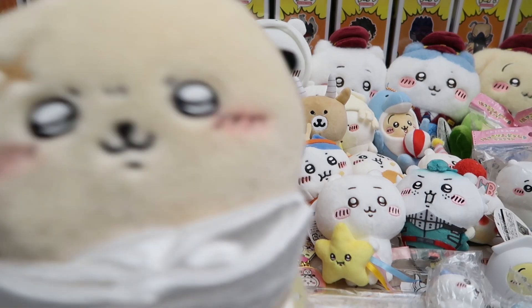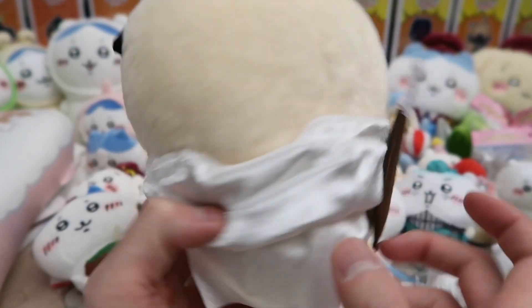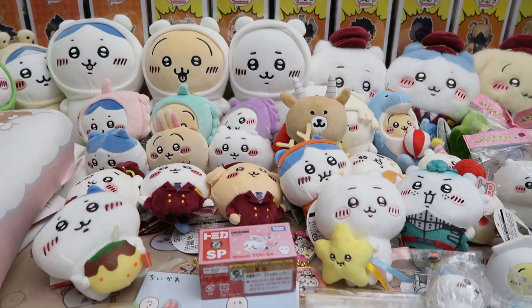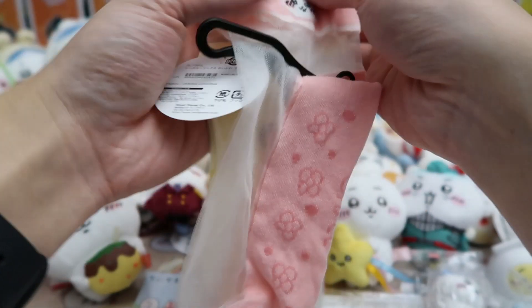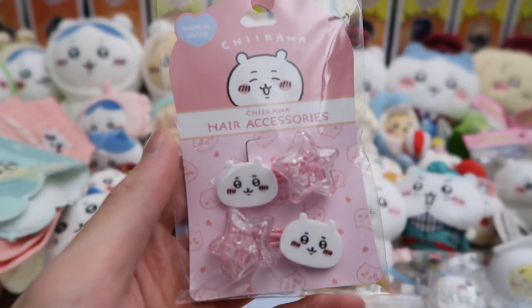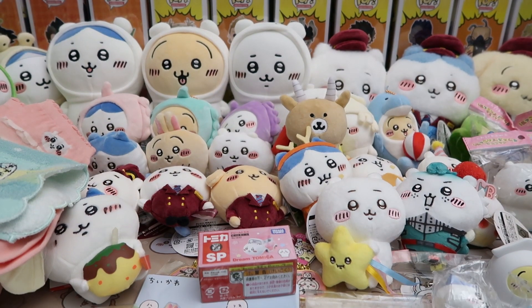One of our big last plushies we got in Japan — look how cute he is, super cute, super fun looking. He has a sword on the back too. We got him at Chikawaland. We also got a couple of Chiikawa socks — Usagi and Chikawa ones — and a Hachi hand towel, super cute. And last but not least, we got some hair accessories of Chiikawa.